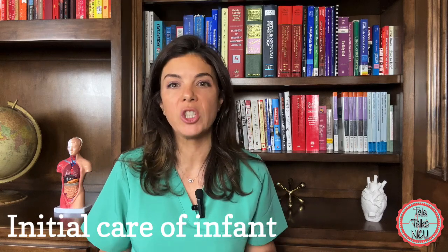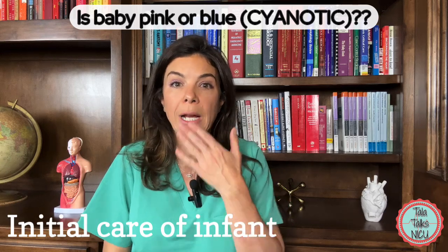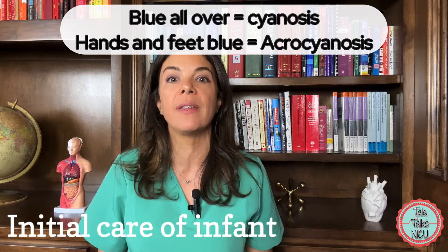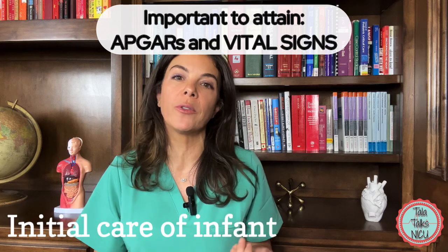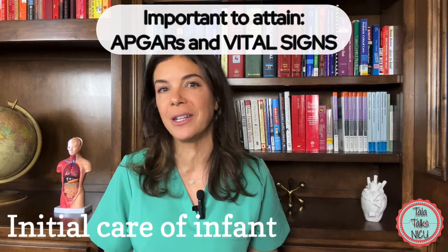Also as part of your assessment, check to see if the baby is blue or cyanotic. Is the baby blue all over, including the mouth? Or are just the hands and feet blue with a pink mouth? If the baby is blue all over, this is called central cyanosis. If just the hands and feet are blue, it's called acrocyanosis, which can be very normal in a newborn baby. Part of your initial assessment also involves taking vital signs and recording APGARs, which we'll talk about in another video.